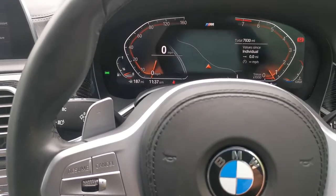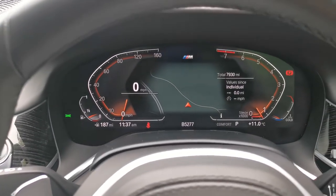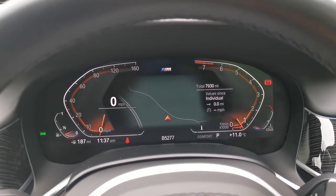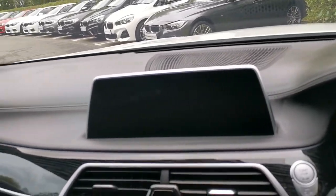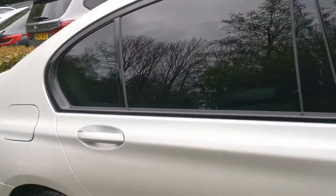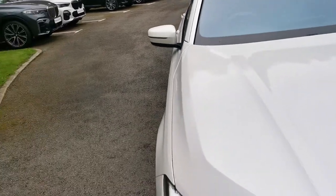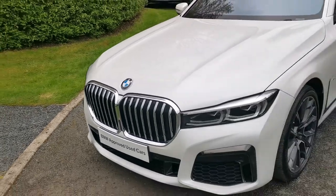This has been a one owner registered vehicle — a March 2020 vehicle with a mileage of 7,930. It was a daily rental vehicle which we've recently purchased, and it's in beautiful condition inside and out. I hope this video has been of use. If you need any further information please do get in contact with one of our sales executives who'd be more than happy to help. Thanks for your time.